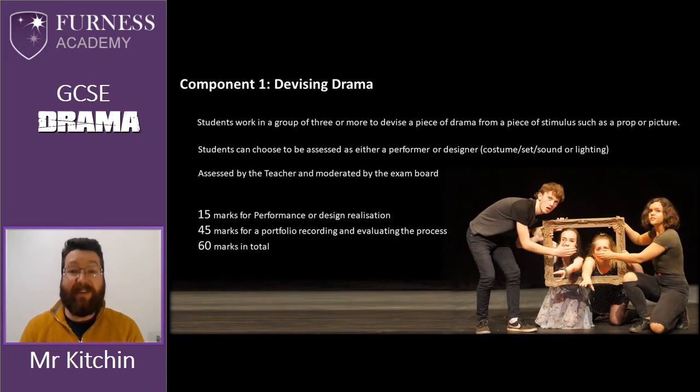Let me talk to you now in a bit more detail about the structure of the course. There are three assessed components. The first one, component one, is called devising drama. Students work in a small group of their choice to create a piece of drama from a piece of stimulus.